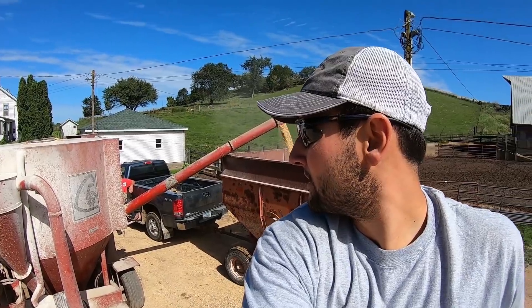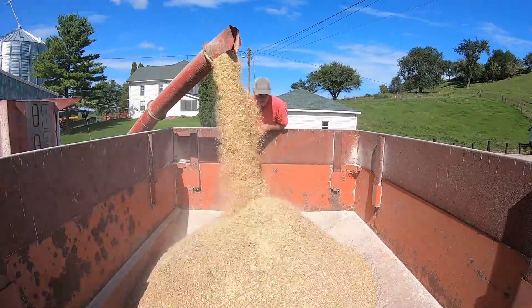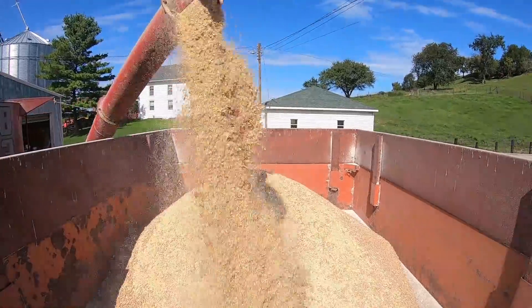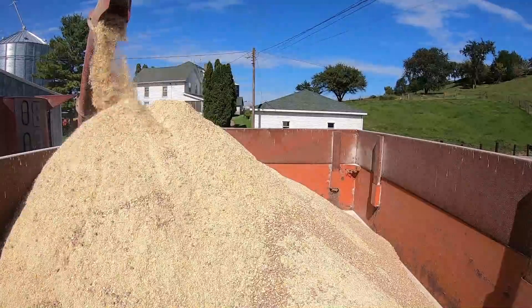We threw a little bit of hay into Brian's mixture. This batch we're mixing up is for Brian Feddersen, our hired hand. Last load is dumping in now. This white tank holds three tons — 6,000 pounds — and we'll dump it all into this wagon so Brian can take it back to his cattle. All done, let's go and hook this thing up.